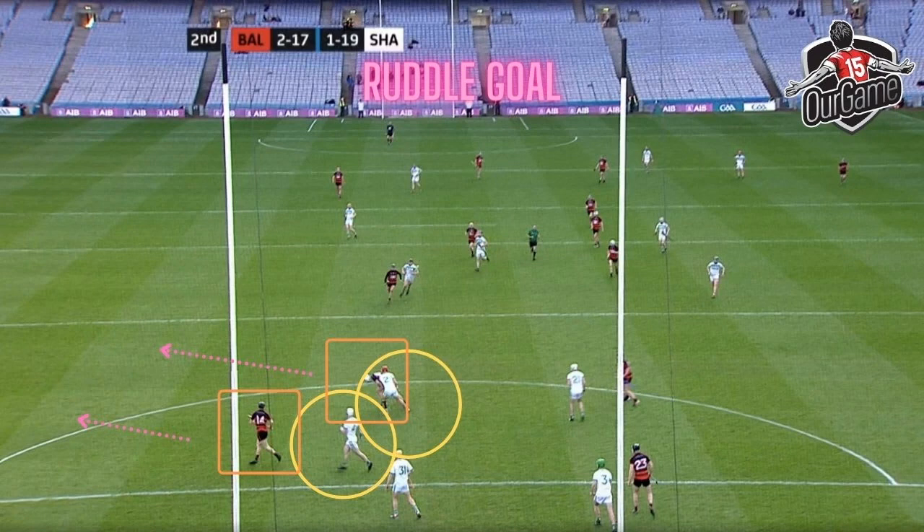The thing that both you and I noticed here is you see the two circles there. Closest to the bottom of the screen is Kevin Mullen and Darren Mullen just above him. The two Ballyhale forwards in the orange squares: the bottom one is Kevin Mahoney, and just above that's Desi Hutchinson. They both run out of the way. And even if you look at the two forwards on the right-hand side, they do something similar.